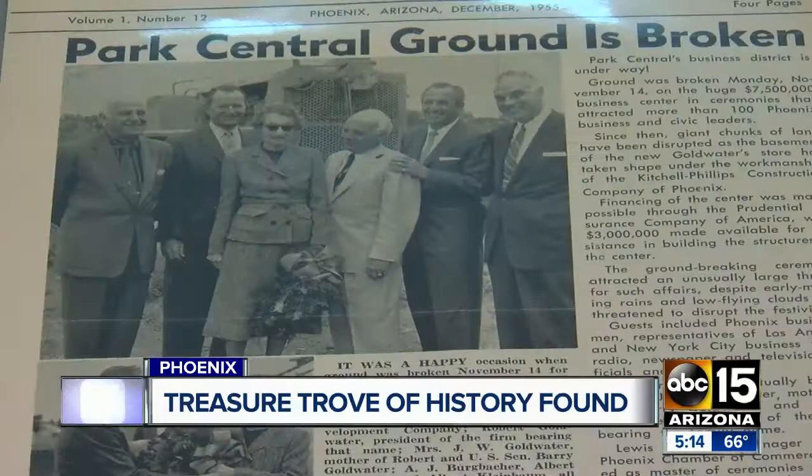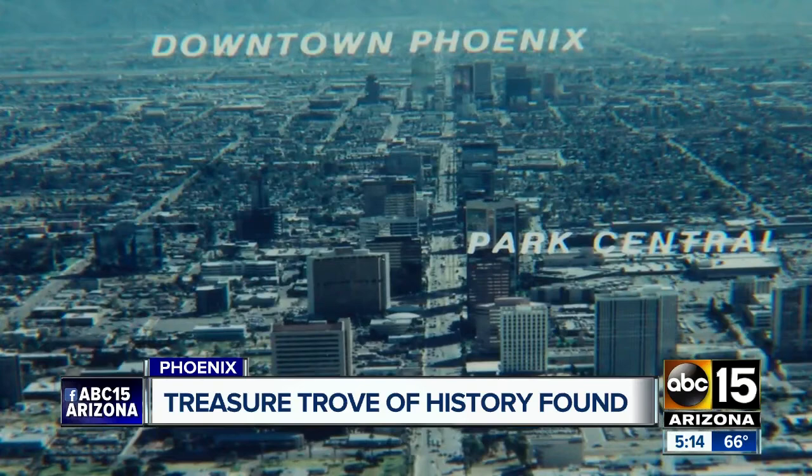She immediately called me and said, we've got to do something with this. Developer Stan Schaefer calls it a time capsule, taking you back 60 years in time, when the whole area around Central Avenue and Osborne was just a dairy farm.